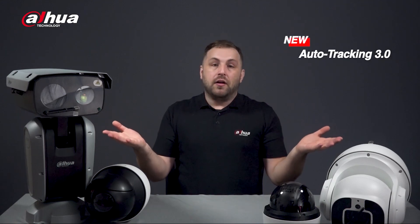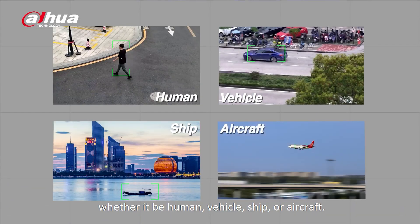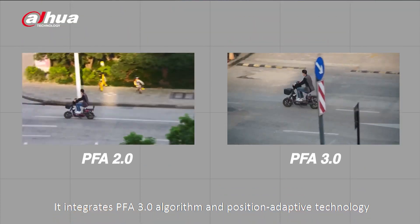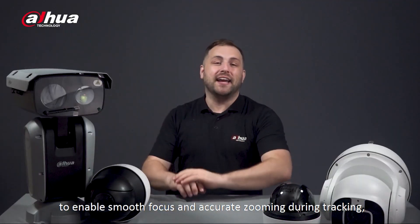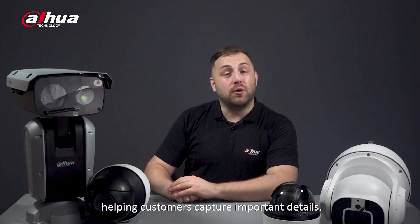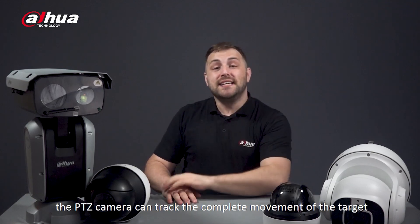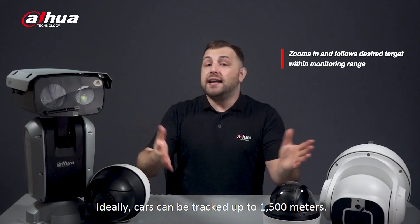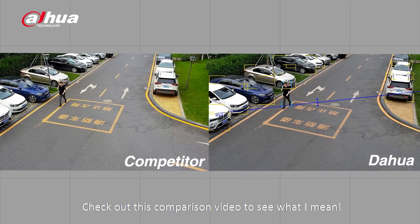So what's different about auto tracking 3.0? It allows you to track the target you prefer — whether it be human, vehicle, ship, or aircraft. It integrates the PFA 3.0 algorithm and position adaptive technology to enable smooth focus and accurate zooming during tracking, helping customers capture important details. Additionally, with new DPT technology, the PTZ camera can track the complete movement of the target within the monitoring range — ideally, cars can be tracked up to 1500 meters. Check out this comparison video to see what I mean.